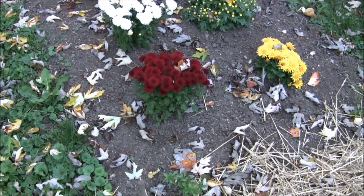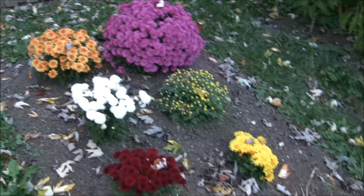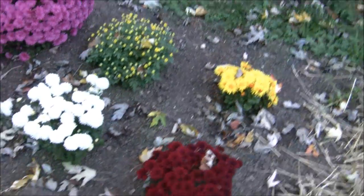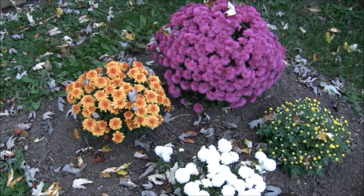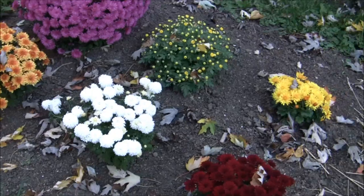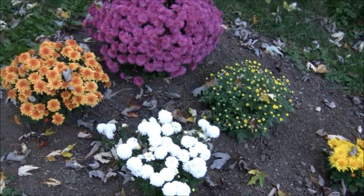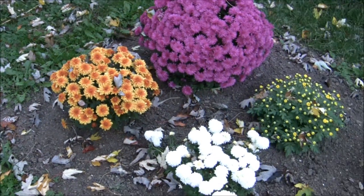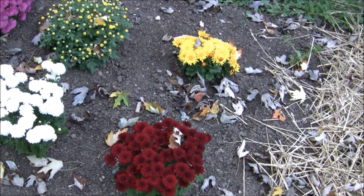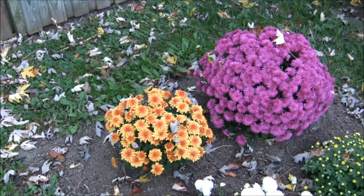I bought some chrysanthemums — mums, as some people call them — and I planted them in the back here as a little nursery. What I'm going to do is next year, when they start growing again, I'll take cuttings off of them. They're all cool-looking mums, and I'm going to grow the cuttings and see if I can get some nice plants, because I have a plan for next year.